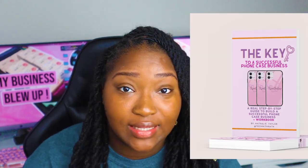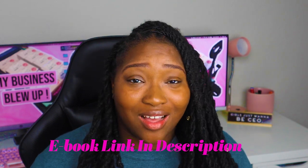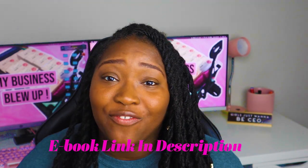I go super in-depth about creating content in my ebook, which is literally called 'Phone Case Business Tips.' I made 60K in five months — that's literally someone's yearly salary just selling phone cases. I spill all the tea in that book. But back to this video — pick up your phone and show off your pretty phone case. Take Reels, take TikToks, take pictures, do boomerangs — use whatever features are available on your social media platform.